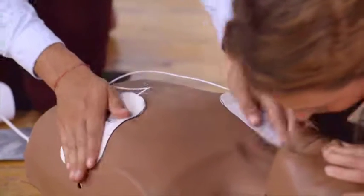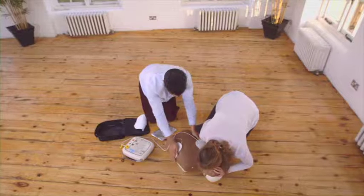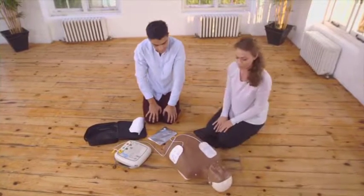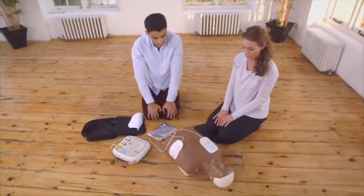Defibrillators are very simple to operate and have been designed for any member of the public to use safely and effectively, without any previous training. Do not touch the patient. Analyzing heart rhythm. If the defibrillator finds a heart rhythm that can be helped with a shock, it will tell you to push the shock button.